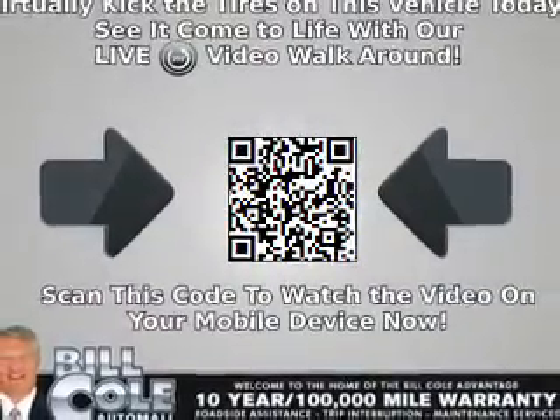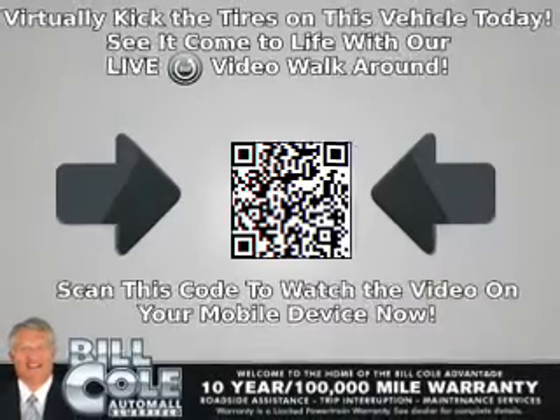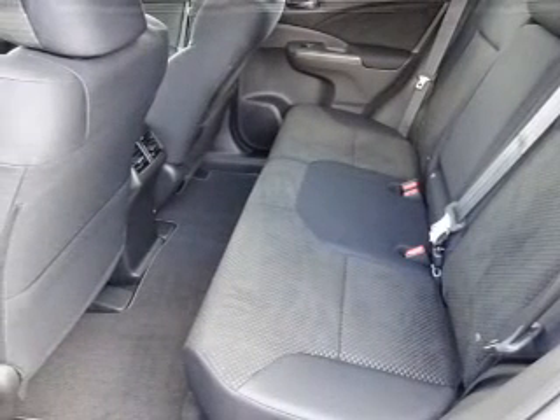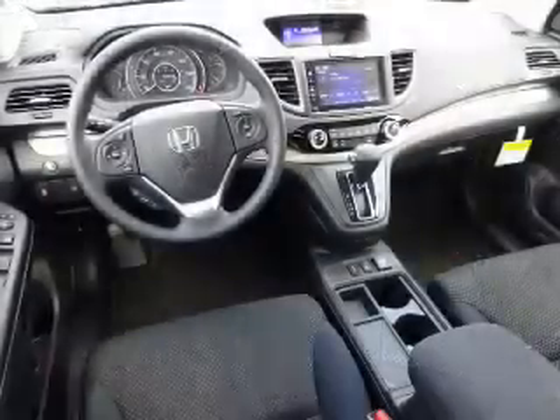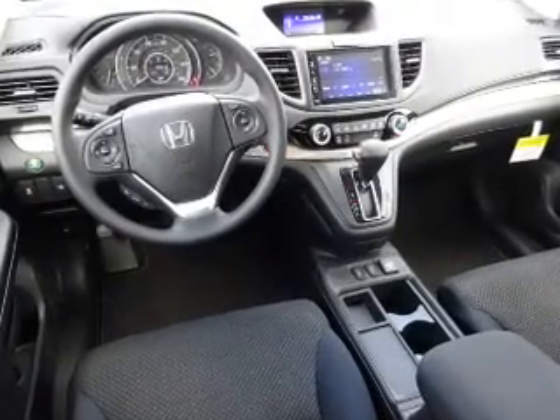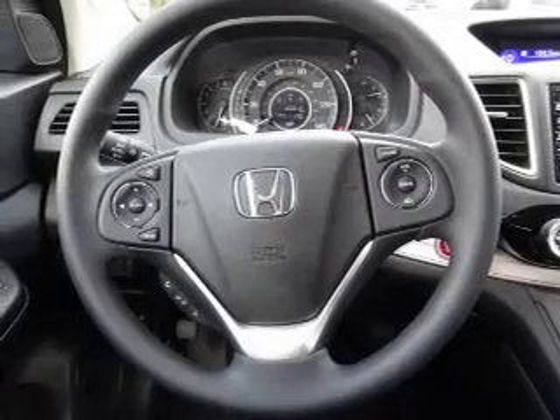Inside you'll find heated seats, Bluetooth connectivity, an auxiliary input, steering wheel controls, a premium sound system, push button start, a backup camera, curtain head airbags, front airbags, and side airbags.